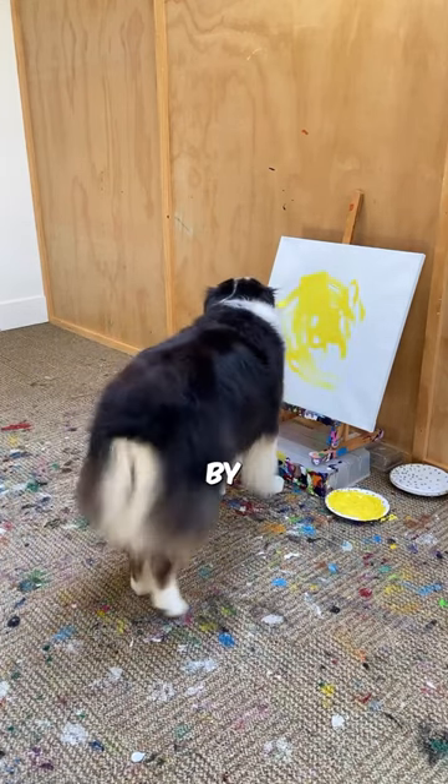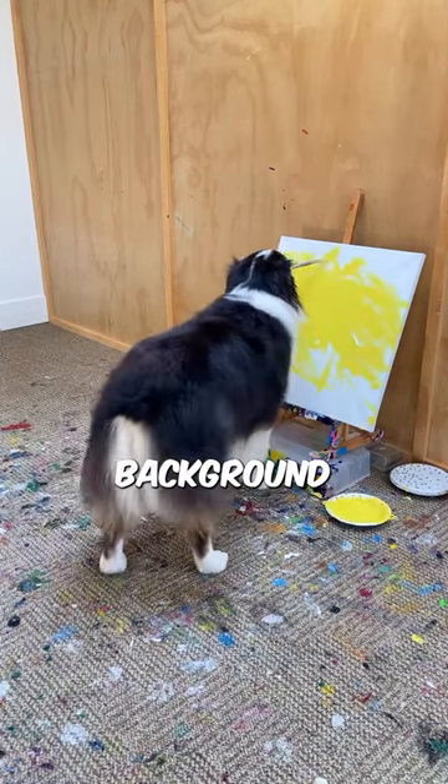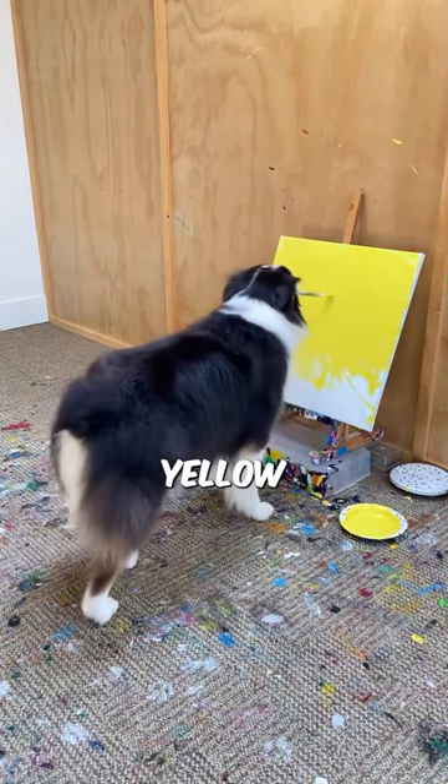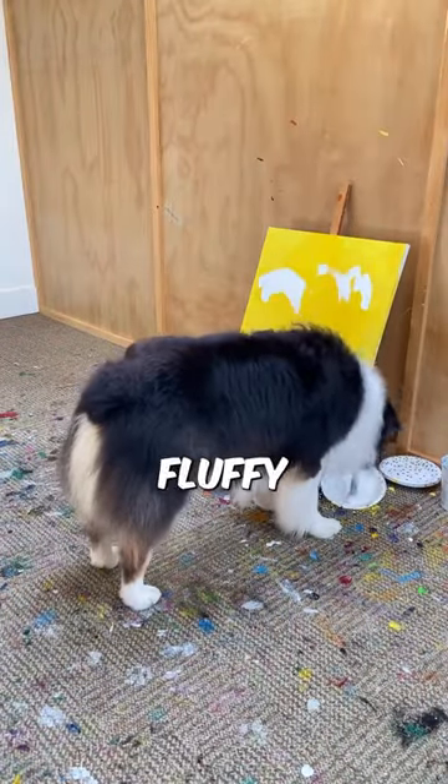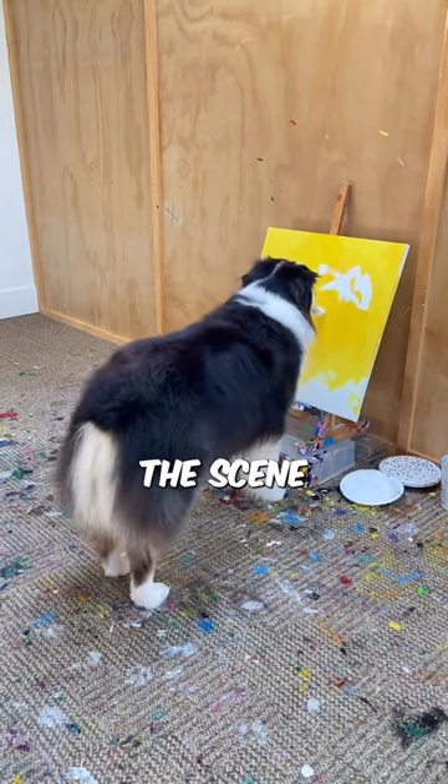Secret started by creating a vibrant background, splashing it with sunny yellow hues. Then, with graceful strokes, he added fluffy white clouds, giving the scene a dreamy touch.